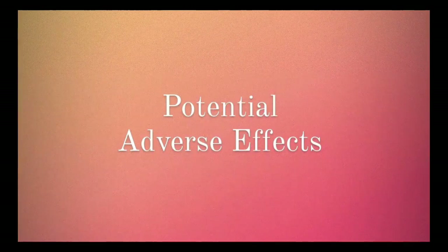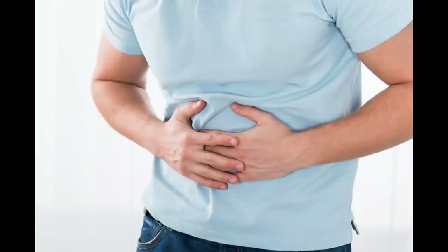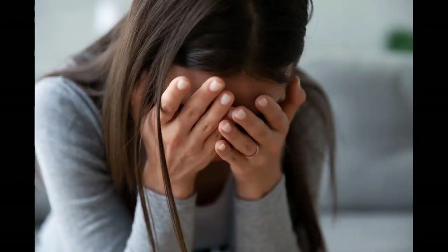Potential adverse effects: Ravolfia Serpentina may cause adverse effects by interacting with various prescription drugs. It is associated with diverse effects including vomiting, diarrhea, dizziness, headache, and anxiety.